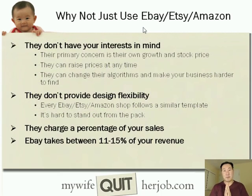One of the most common questions I get asked is: why should I go through all this trouble of starting my own website when I can simply sell on Amazon, Etsy, or eBay? I'm very passionate about this. Companies like eBay, Etsy, and Amazon really don't have your interests in mind. Their primary concern is their own growth and their own stock price. They can raise prices at any time, change their policies at any time, and change their algorithms to make your business harder to find — all at a moment's notice.